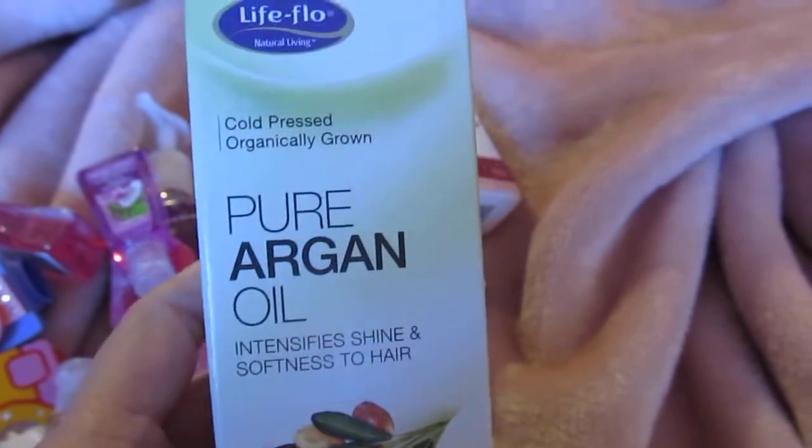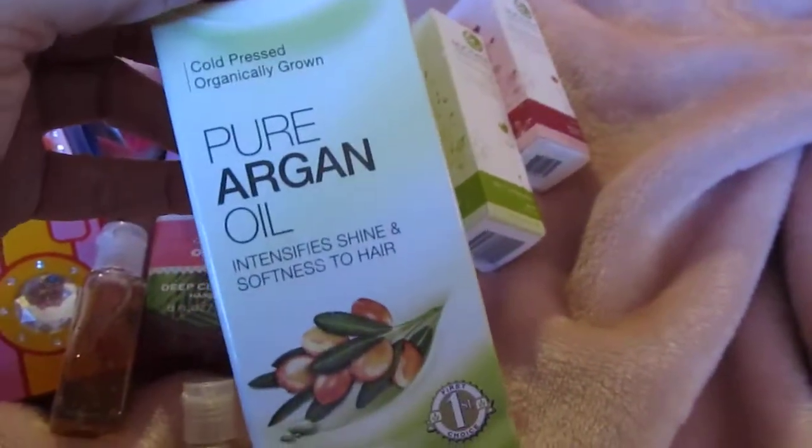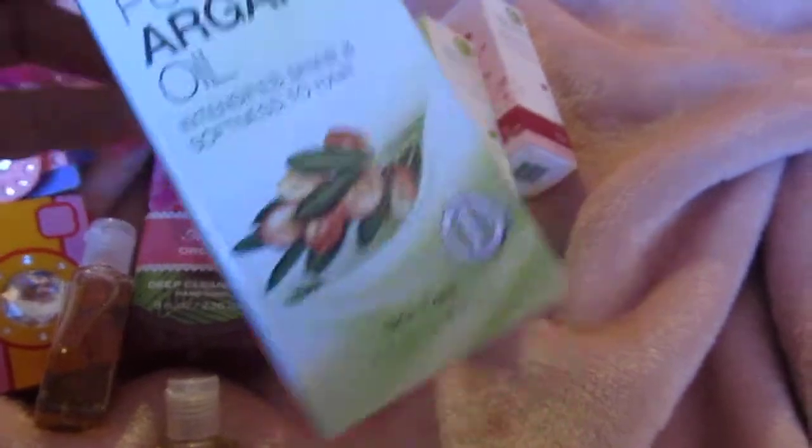Then I picked up some pure argan oil — I think this was $39, but it's a pretty big size. You can use it for your hair or skin, so I'm going to use it on my face and my hair.